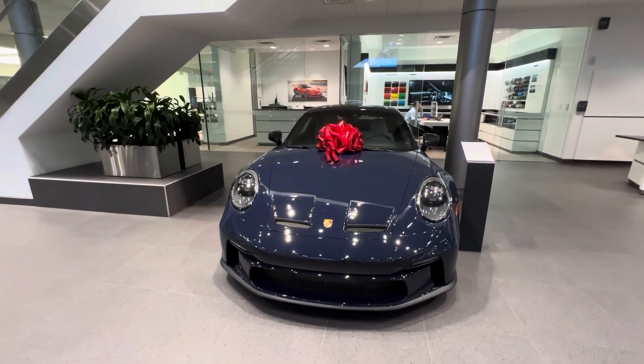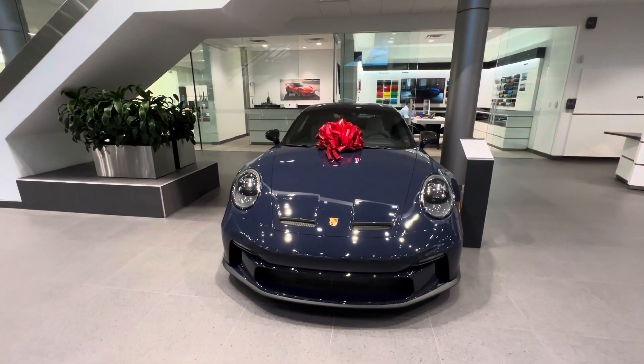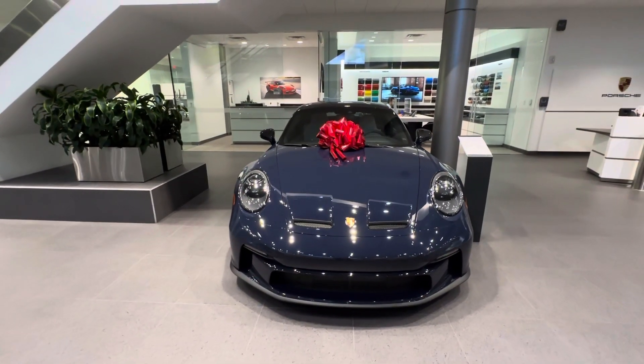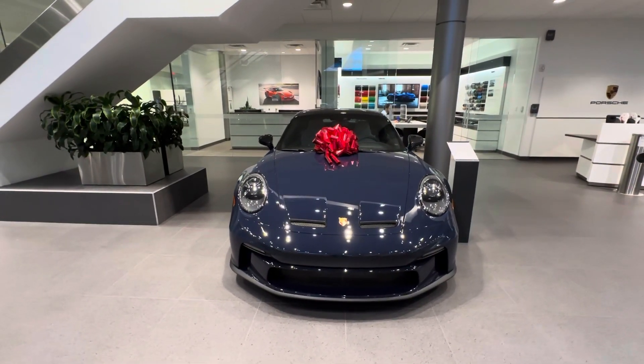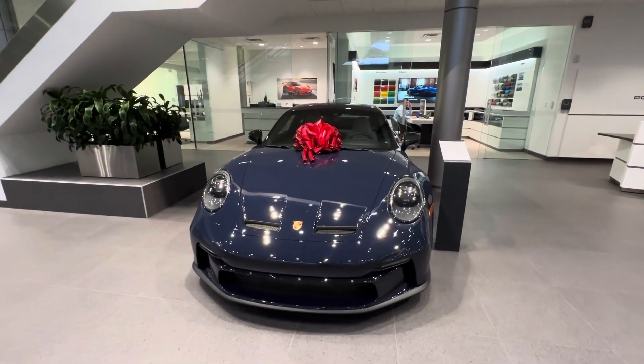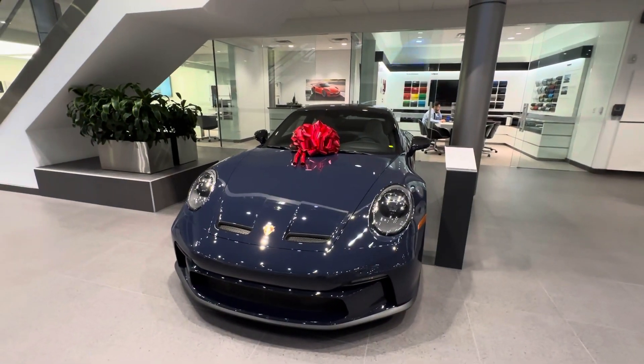In today's walk-around video I want to present this spectacular 2022 Porsche 911 GT3 Touring. This vehicle just arrived at our dealership as part of our pre-owned inventory. Today's walk-around will highlight the build specifications of this very special 911 GT3 Touring. Please contact me directly via mobile phone or email if this specific Porsche is of interest to you.